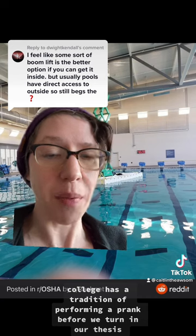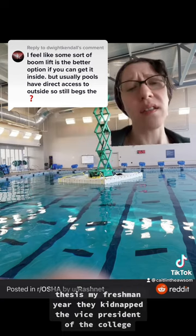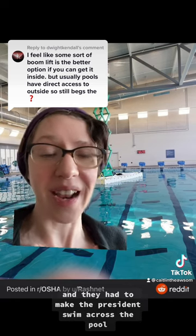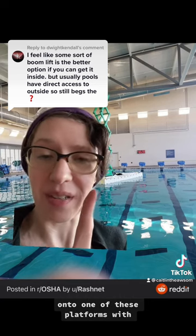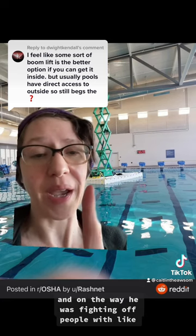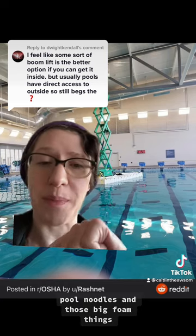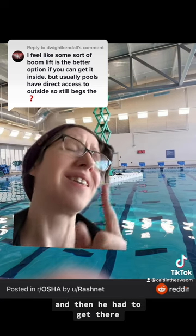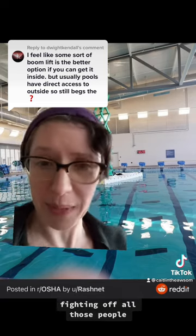The college has a tradition of performing a prank before we turn in our thesis. My freshman year, they kidnapped the vice president of the college and made the president swim across the pool onto one of these platforms, where the vice president was tied up in a chair to be rescued. On the way, he was fighting off people with pool noodles and those big foam things like from American Gladiators. Then he had to get there, untie him, and swim him back across, fighting off all those people.